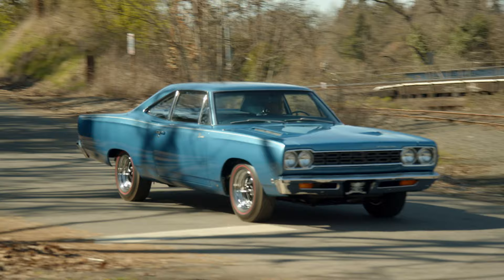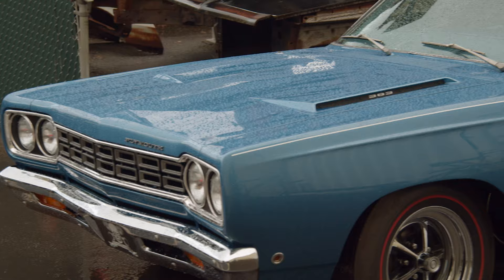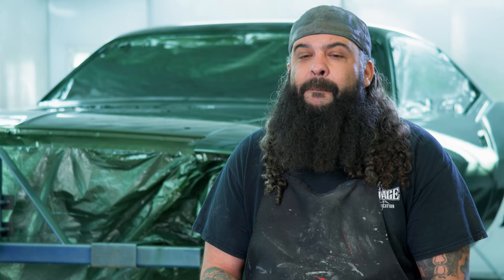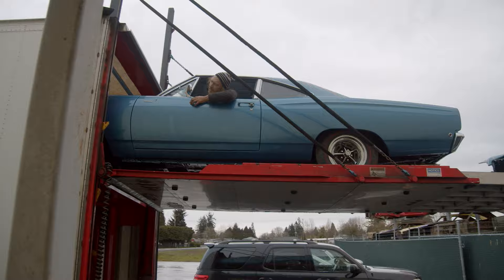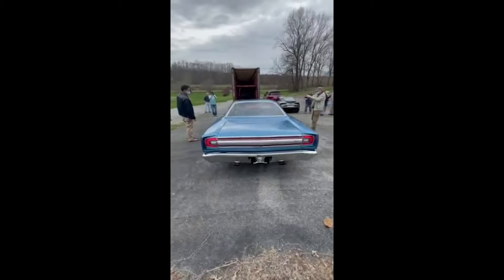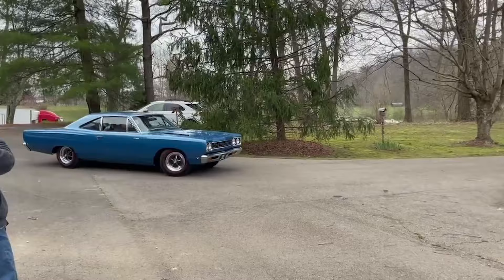My favorite reveal so far was our '68 Roadrunner for Curtis — beautiful blue-on-blue car, 383 four-speed. Car came out great, absolutely beautiful. And the best part about that reveal — Mark wasn't in it. We just sent the car 3,000 miles away, they got it, recorded it with their phones, and that was it. No reveal.